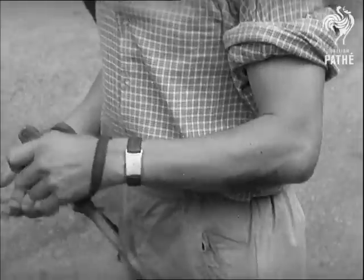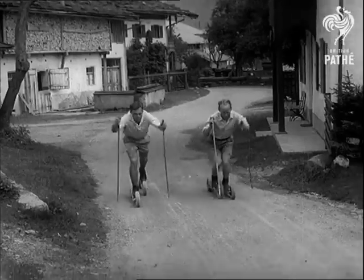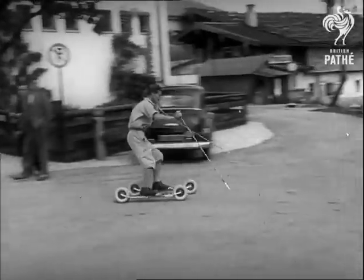A new technique has to be acquired for turning on the roller skis, but for the straight runs the real skiing rules apply. Finland has already ordered 500 pairs of the novel skis, giving an expert's approval to the gadget.